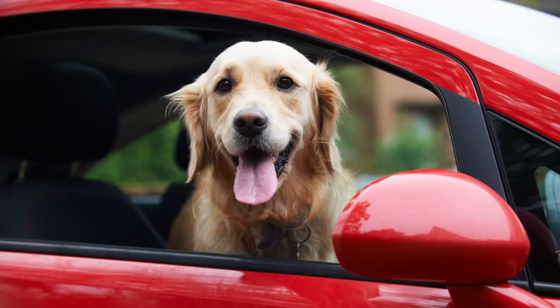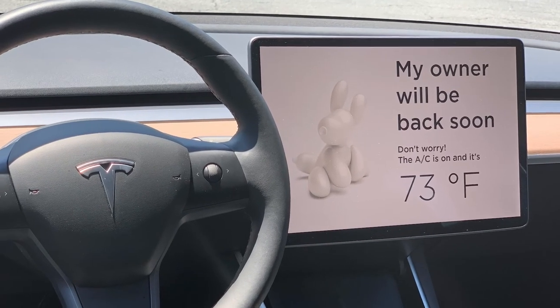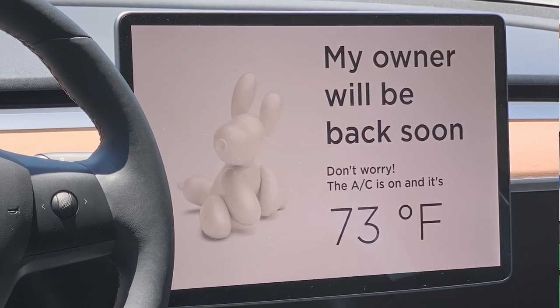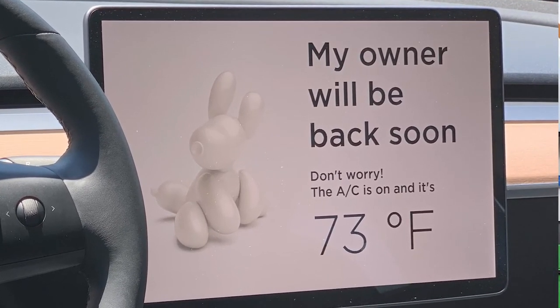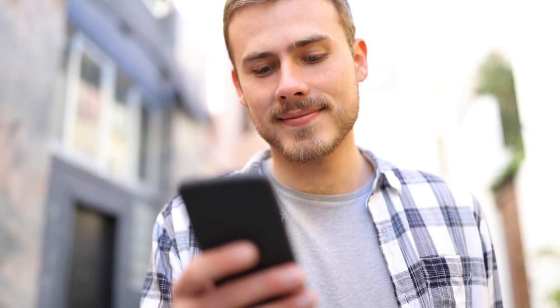Then there's dog mode. Dog mode is a climate control feature that leaves the car's air conditioning or heater on when owners leave their pets in their Teslas. The temperature stays where the driver sets it for as long as they're away from the car. If the owner's gone for long periods of time — and they shouldn't be — but if they are and the Model 3's battery goes below 20 percent, a push notification goes to the owner's phone to prompt them to get back to their pet.